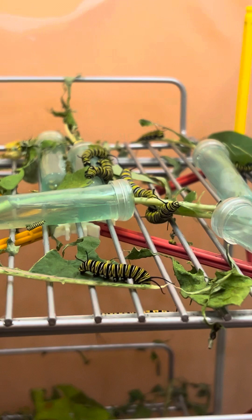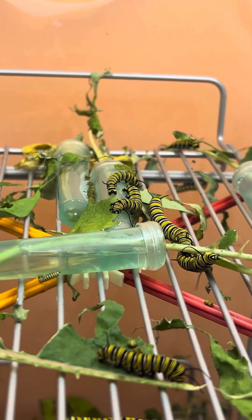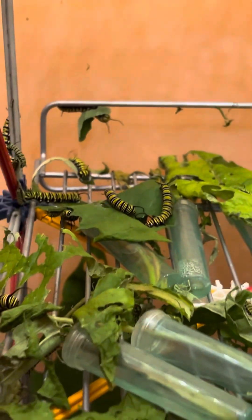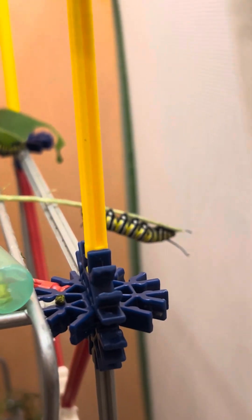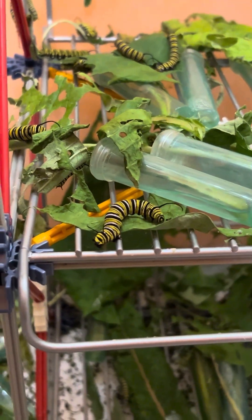Oh my goodness, can you believe it? I've been working on these all week long, even probably longer than that. We have lots and lots of cute little giant chonkers eating all day long. Love them, love the caterpillars! Hey everybody, good afternoon, good night, how are you? Welcome to the channel — this is Butterfly Square Garden, a place where you can be free to be yourself.